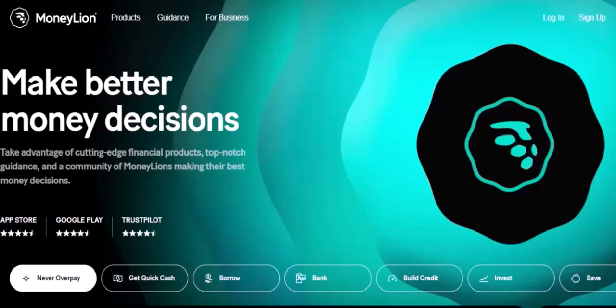Today, we're diving into a question I've been getting a lot lately: what's the maximum deposit you can make on MoneyLion? If you're new around here, MoneyLion is a financial technology company that offers a variety of services, including checking accounts, loans, and investing. But let's get to the point — what's the limit on your deposits?